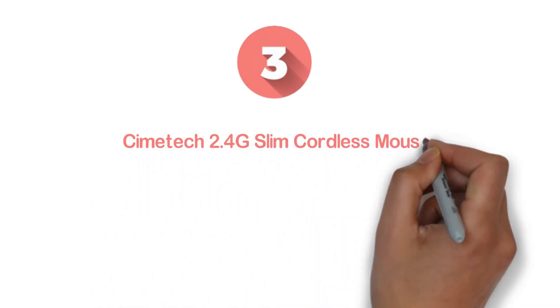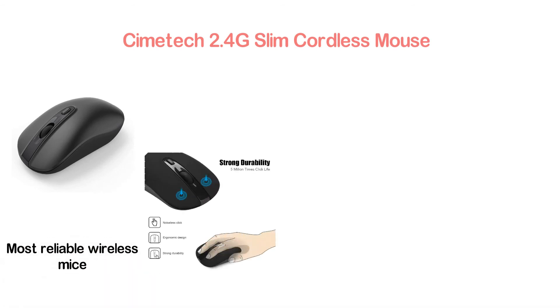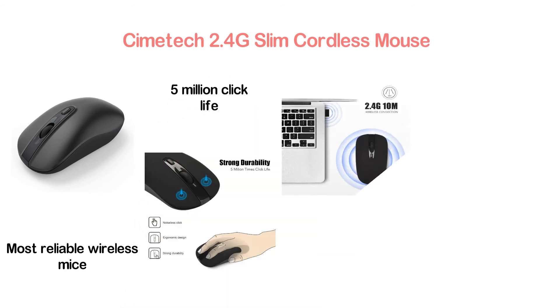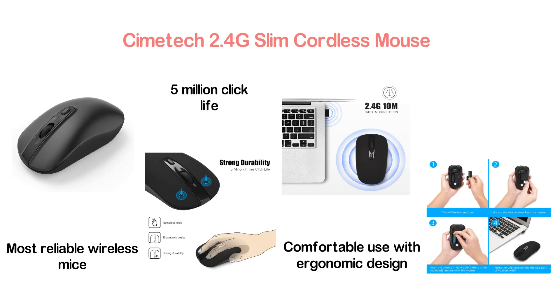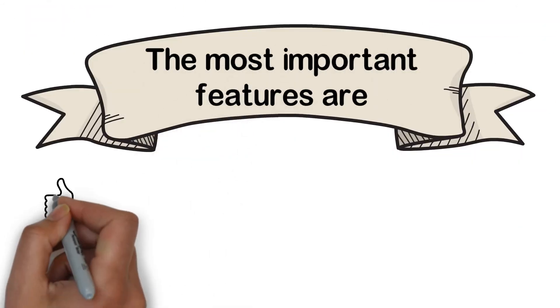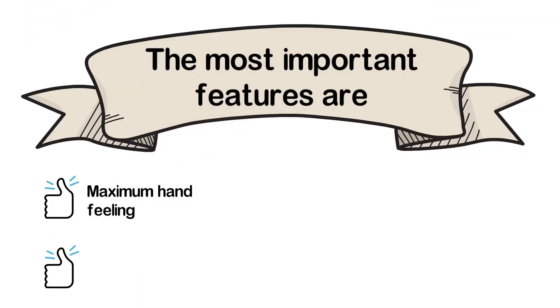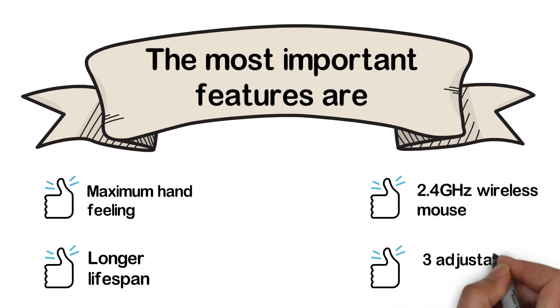Item number 3: Simitech 2.4G Slim Cordless Mouse. With versatile and useful features, it is one of the most reliable wireless mice, offering strong durability with a 5 million click lifespan. You will enjoy noiseless clicks and comfortable use thanks to its ergonomic design. You can choose between 3 adjustable DPI levels: 800, 1200, and 1600. Besides durability, it also offers wide compatibility. Key features: maximum hand comfort, longer lifespan, 2.4GHz wireless, and 3 adjustable DPI settings.